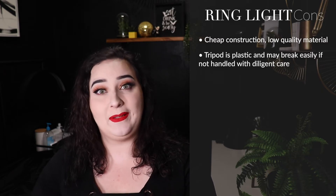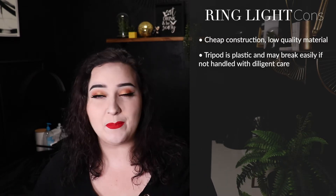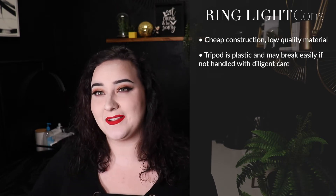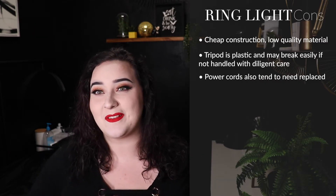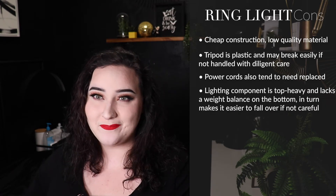Ring lights generally have very cheap construction — the material they are made out of is usually some form of plastic. The tripod itself is made out of a plastic that breaks easily. If you are traveling a lot with it, taking it apart and putting it back together all the time, you have the risk of breaking a piece off and then having to buy a whole new tripod. Ring lights are so mass manufactured that they're made as cheaply as possible. The power cords tend to go out a lot faster — the second one I ever bought, the power cord went out within about six months after I had spent over a hundred dollars on it.